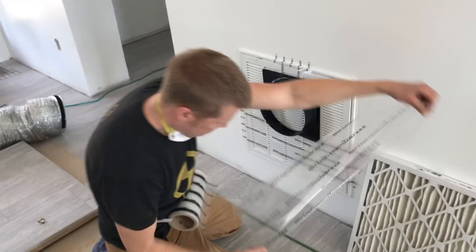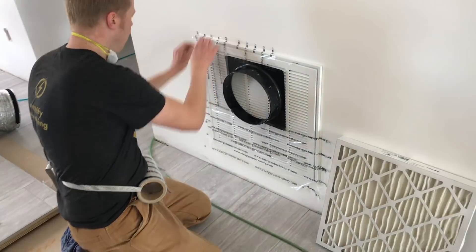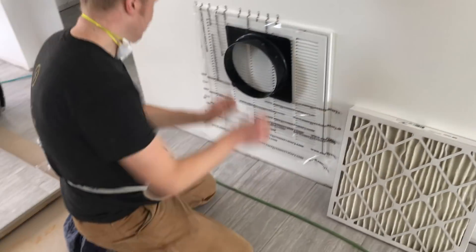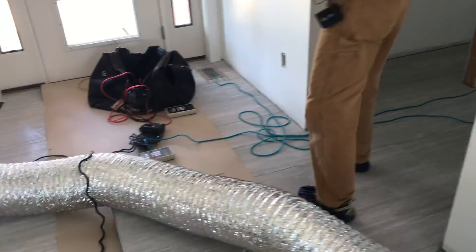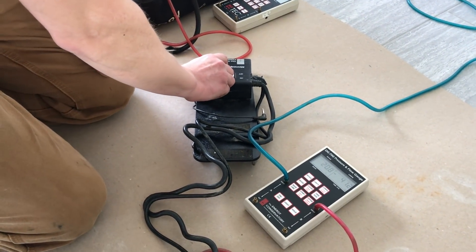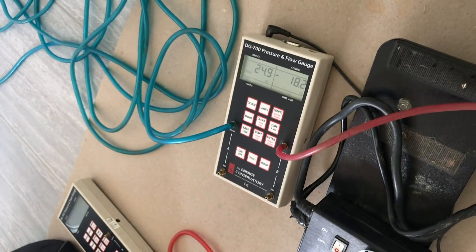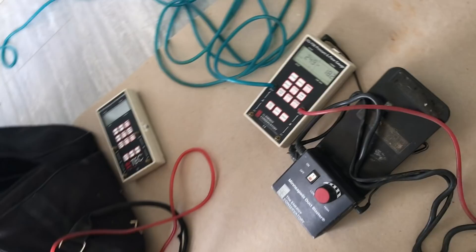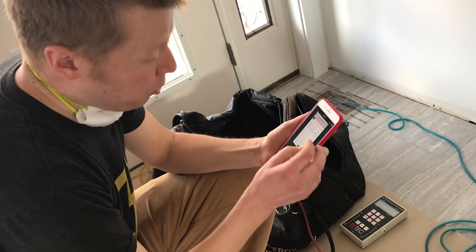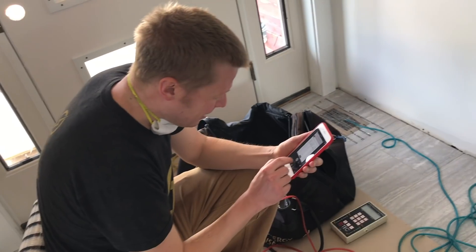We have one more to test. So we're on the second heat pump system for this house, and we're still on the ring four duct tightness testing kit. At 25 pascals, we're reading 18.2 pascals pressure difference, which gives us about 4.6 CFM — a little less than 5. That's our best yet, so I'm happy with that.